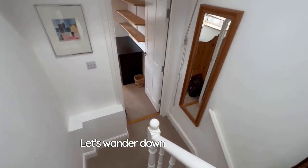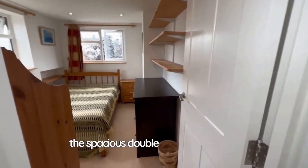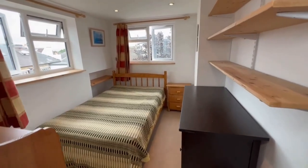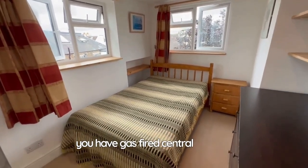Let's wander down the stairs into the spacious double aspect bedroom. The flat is fully double glazed and you have gas-fired central heating.